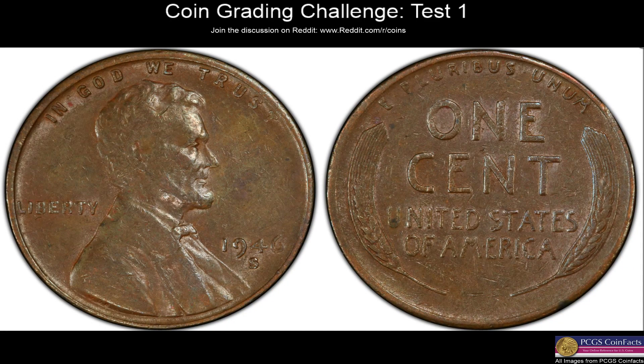Hey YouTube and Reddit, Senator32 here again with another coin video. In this one, I wanted to start a series of videos that might be a little easier for me to produce and cover a topic that everyone asks me about, which is coin grading. In my experience, one of the best ways to grade coins is to expose yourself to as many different coins as possible, as frequently as possible, and from doing that, you kind of learn how to grade them.